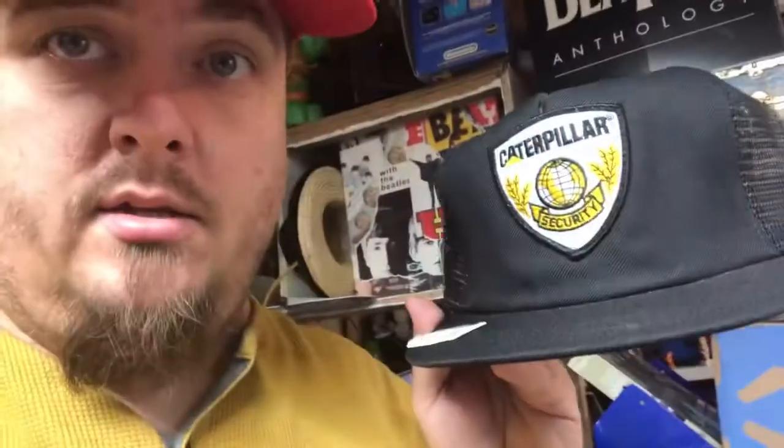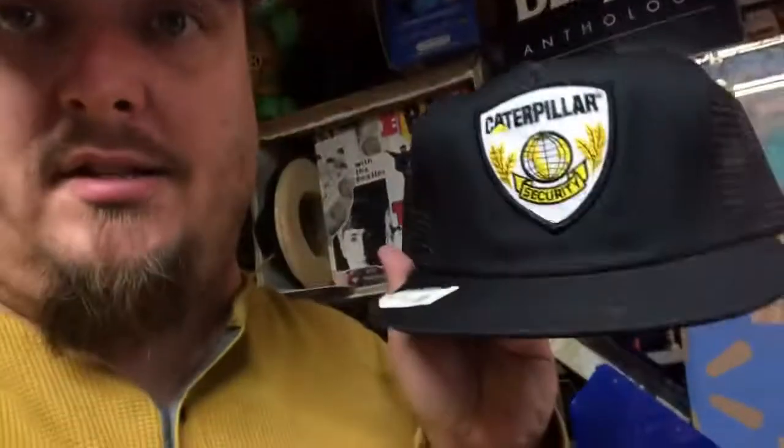BAMBOX Bill Murray sold for $9.99 free shipping. Caterpillar new with tag vintage security snapback deadstock hat sold for $17.99 free shipping.